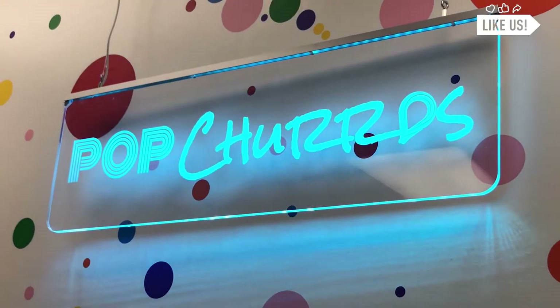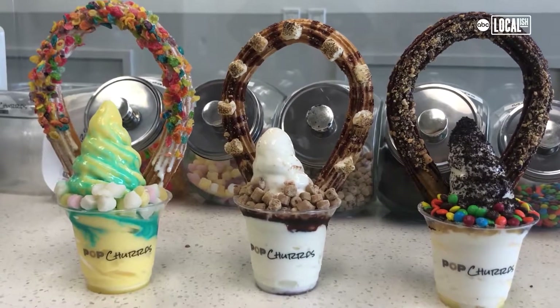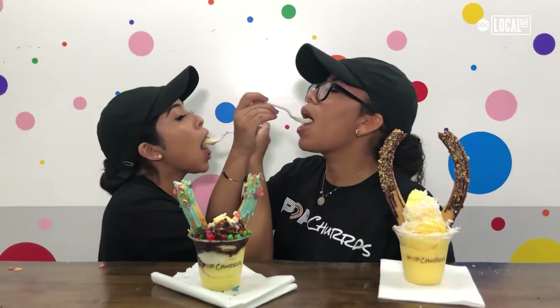Normally, everywhere I go — to any fair, any shows, any basketball game, football game — I always, always get a churro. That's where I got my love for churros.